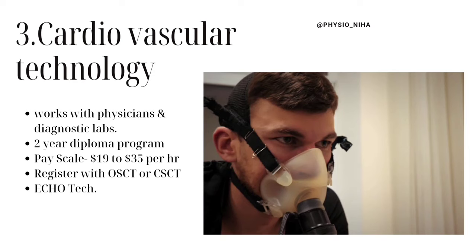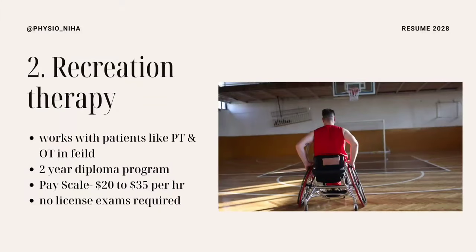Also look on Indeed to find job postings related to cardiovascular technology. The program in the second position is Recreation Therapy. It gives the opportunity to work with individuals with disabilities and limitations, maximize their independence, improve their functioning, and help them experience an optimal leisure lifestyle.